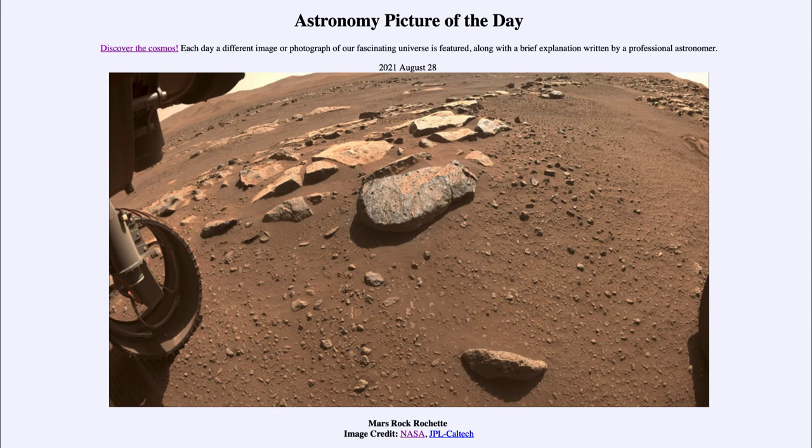The rock at the center has been nicknamed Rochette and is actually one that is intended to be explored. Perseverance is going to reach out, touch it with its robotic arm, and see if it is a reasonable rock to take a sample of.